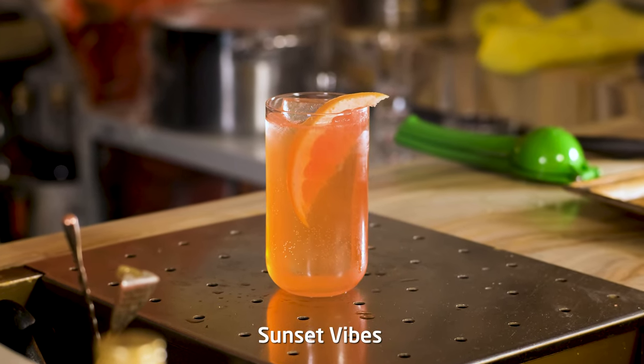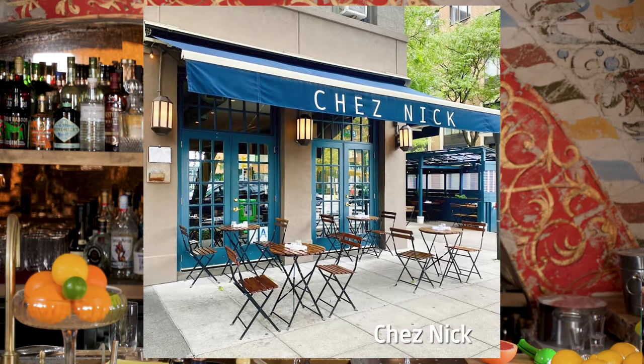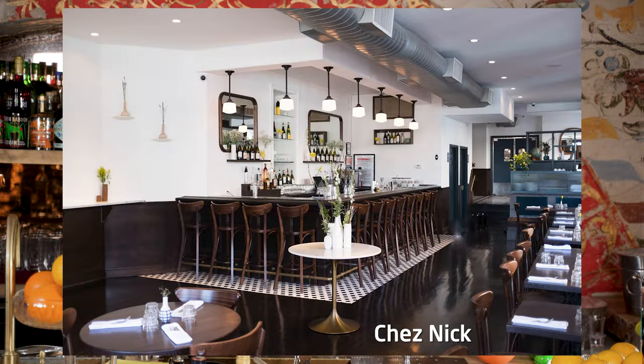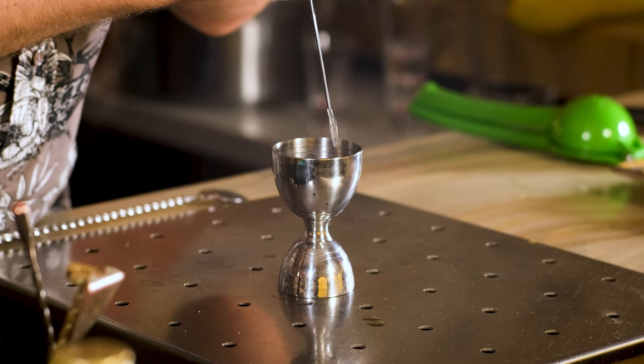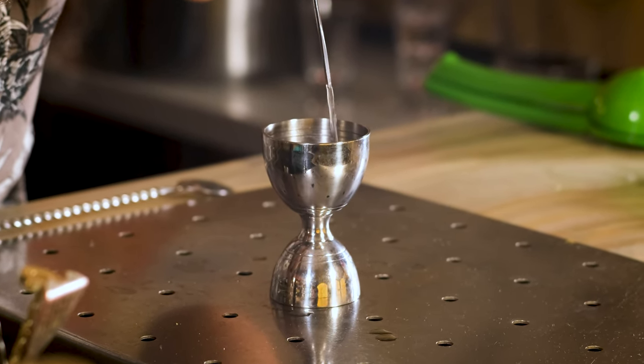The next cocktail is called Sunset Vibes. This one is adapted from a recipe by Laura Garcia, a bartender at Chez's Nick in New York City. The cool thing about this drink is that it combines three kinds of bitterness: Aperol has its bitterness, grapefruit juice, and tonic water also have their own unique bitterness. But the result is surprisingly refreshing and not that bitter. The first thing we're gonna do is squeeze the juice from the grapefruit — we're gonna need 1.5 oz or 45 ml of grapefruit juice.